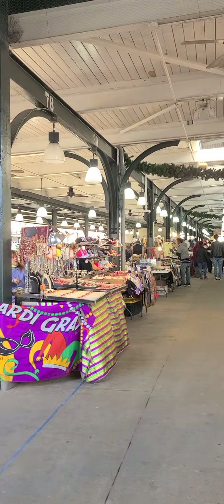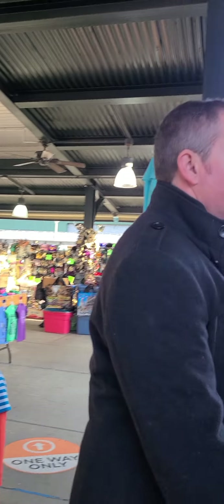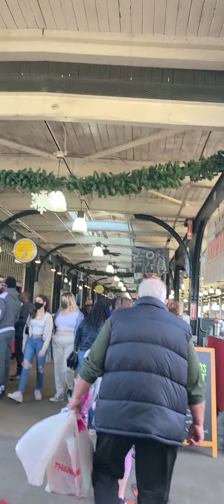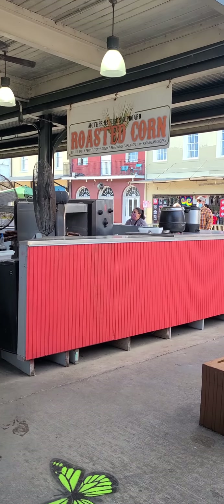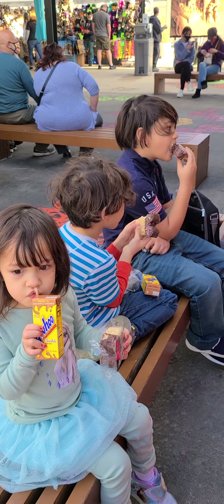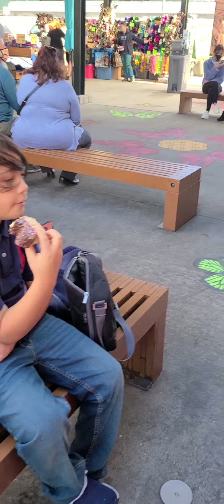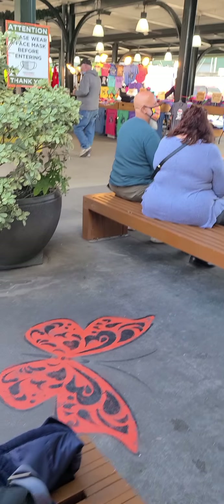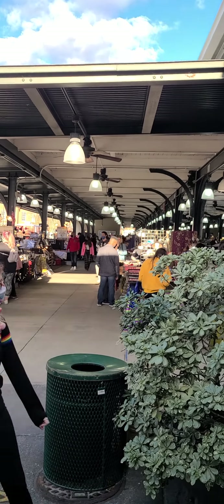I just want to get this hot dog or the sausage. We got a perfect spot here! All right guys, just sit down and have a little snacks - we're waiting for daddy to get the alligator sausage. I want to do a little tour over here for all the shops.